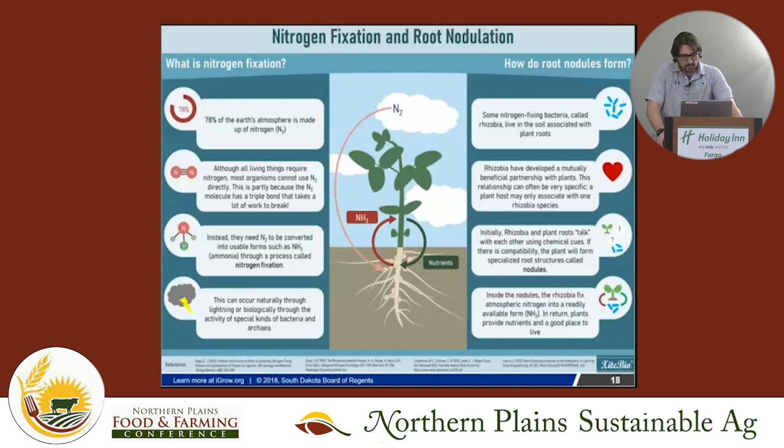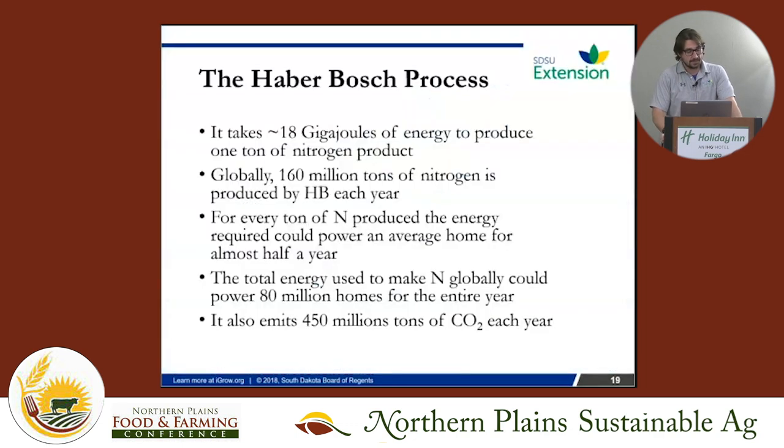This symbiosis is very specific — a soybean and a pea send out different signals and attract different rhizobia, meaning you can't use the same inoculant for both. You look at the roots and see these nodules — inside those nodules is where nitrogen fixation happens. The goal of our work is to supercharge these rhizobia.